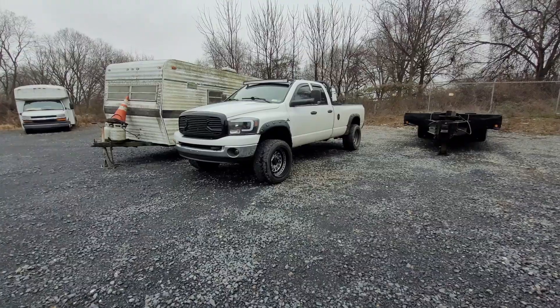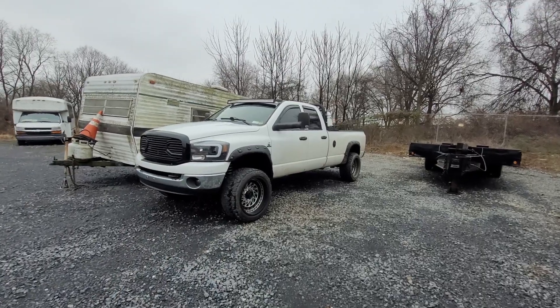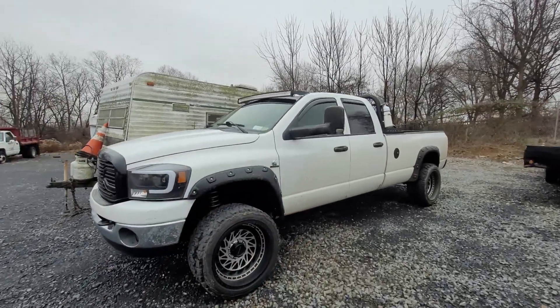In today's video, we're going to go over everything wrong with my 2006 Ram 2500 that I bought sight unseen, because that's just what YouTubers do. Let's get into it — we're going to be talking about everything wrong with this thing.